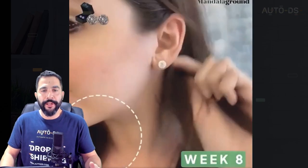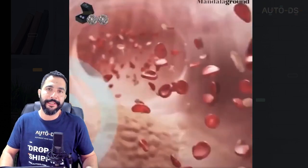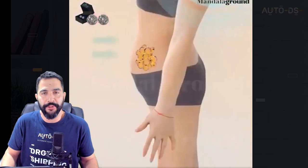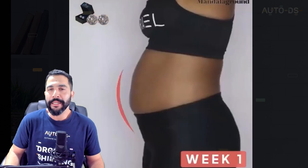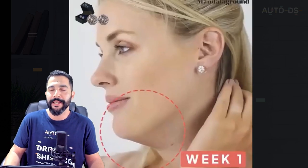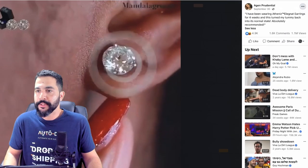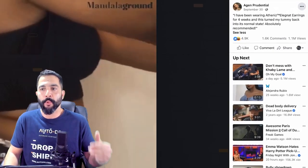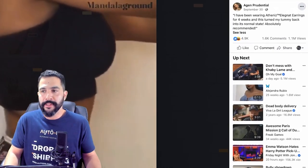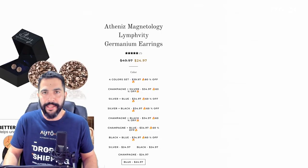This seller is showing you what's going to happen on week one, week two, and what happens on the inside of your body — you're going to lose all this weight by wearing these earrings. Once again, I don't believe this to be true, but that doesn't matter. He's still making a crazy amount of sales and there's no reason for us not to cash in on these opportunities also. He's got a good ad with 5,000 engagements, 1,600 comments, over a million views.